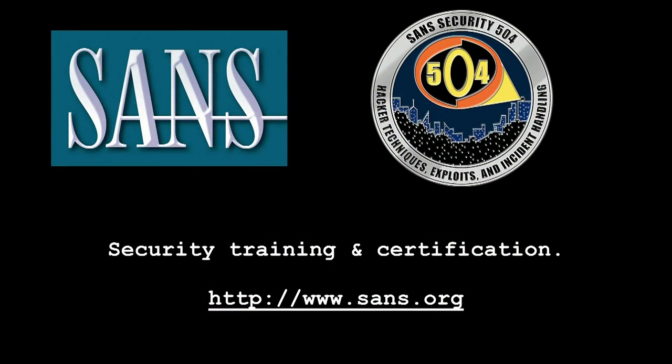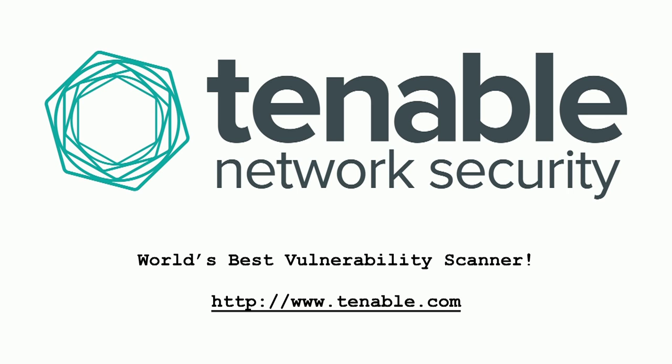Welcome back, everyone. This is our Stories of the Week segment brought to you by the SANS Institute, the most trusted source for computer security training, certification, and research. Visit sans.org to learn more. And by Tenable Network Security, creators of Nessus, the world's best vulnerability scanner. Jumpstart your security program today and evaluate Security Center CV, the continuous monitoring solution.